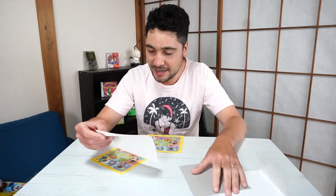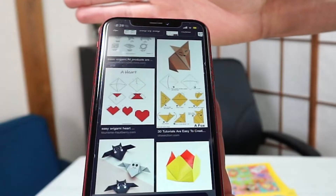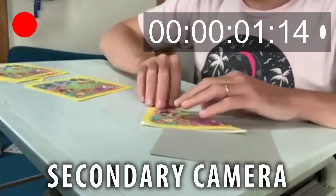As soon as we open this up, we've got a bunch of different sheets of paper. I'm going to look up a little online guide with my phone, but then I'm not going to cheat. I'm just going to have my phone set up as a secondary camera, and I'll look at the guide once and see if I can memorize it and go from there.